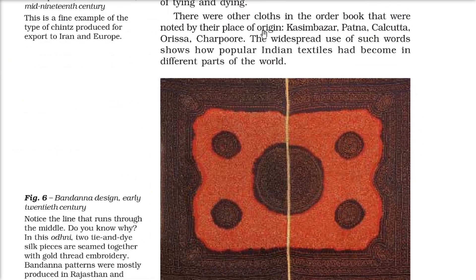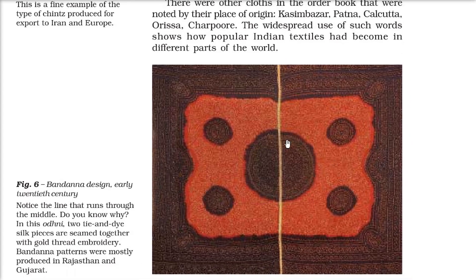Other cloths in the order book came from places like Kasimbazar, Patna, Calcutta, Odisha, and Charpur. The widespread use of these words — muslin, calico, chintz, bandana — showed how popular Indian textiles were in different parts of the world. Bandana patterns were mostly produced in Rajasthan and Gujarat. This example of bandana design from the early 20th century shows two tie-dye silk pieces seamed together with gold thread embroidery.